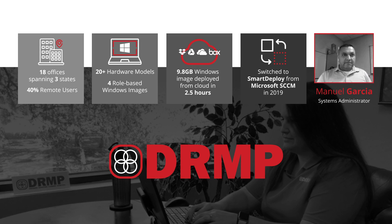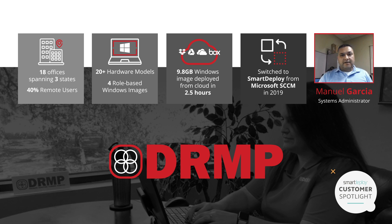I am a system administrator here at DRMP. We have over 500 employees and we are located in three different locations in the eastern part of the United States mostly. Our ratio from working from home to the office is about 40 percent. We were bound by technology — we were trying to reach our users and be able to remotely re-image and deliver a standard image to our employees using some sort of tool. And that's where SmartDeploy actually came in for us.